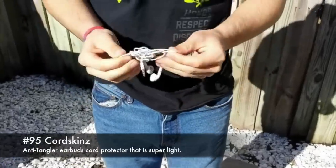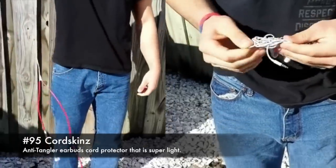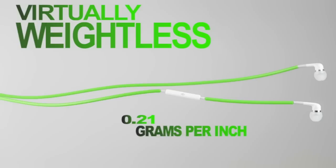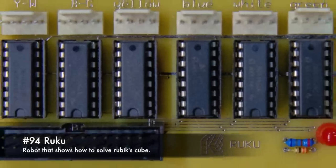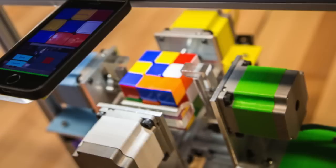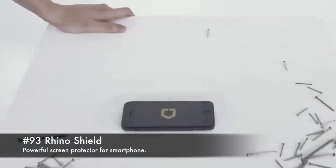95. Cord Skins, anti-tangler earbuds cord protector that is super light. 94. Ruku, a robot that shows how to solve a Rubik's Cube. 93. Rhinoshield, powerful screen protector for smartphone.